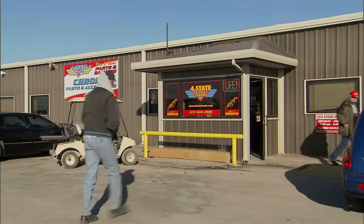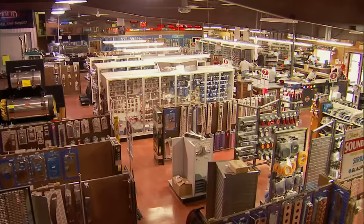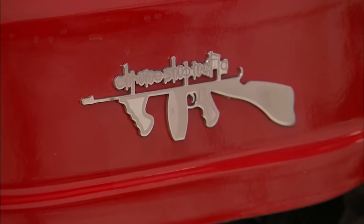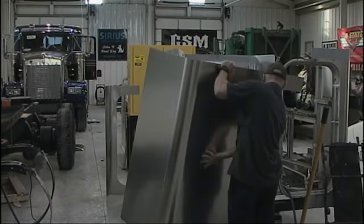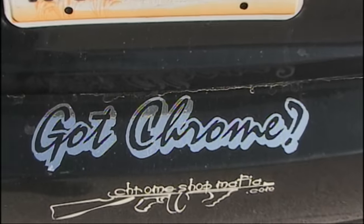At Four State Trucks in Joplin, Missouri, tens of thousands of truckers make their way to this treasure trove of chrome. It's the home of the self-proclaimed Chrome Shop Mafia. Truckers go 40, 50, sometimes 100 miles out of route to come by here, visit the store, and get their chrome fix.